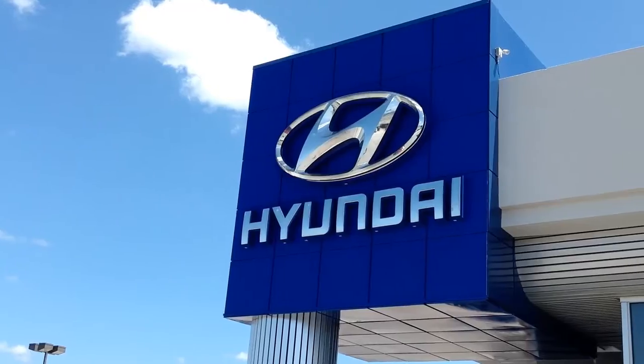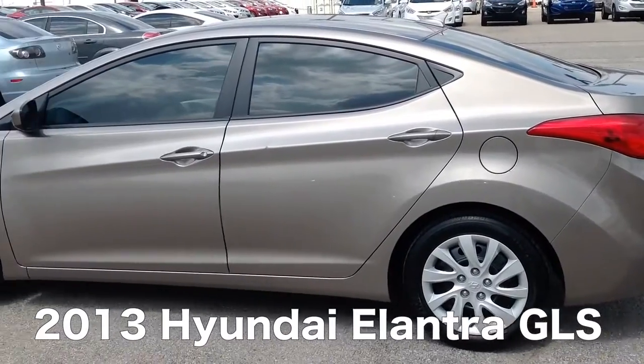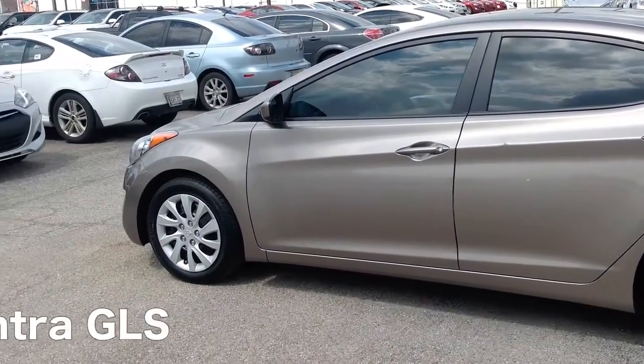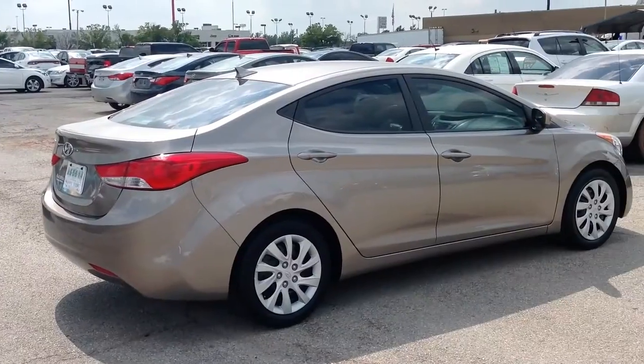Here's another used car special from Automax Hyundai of Norman. It's a 2013 Hyundai Elantra GLS, stock number HN7115A.